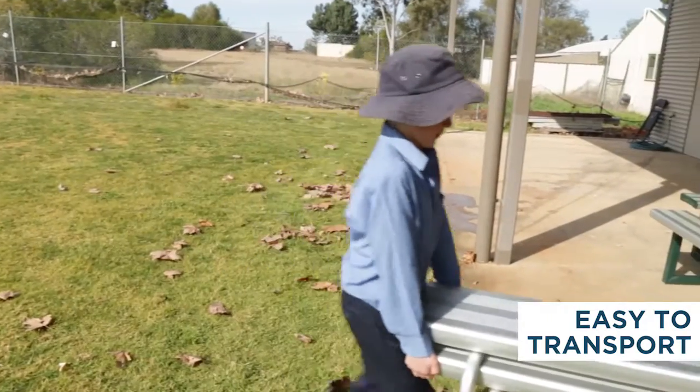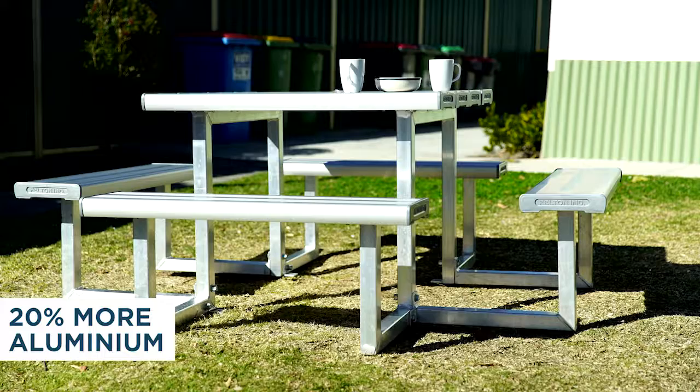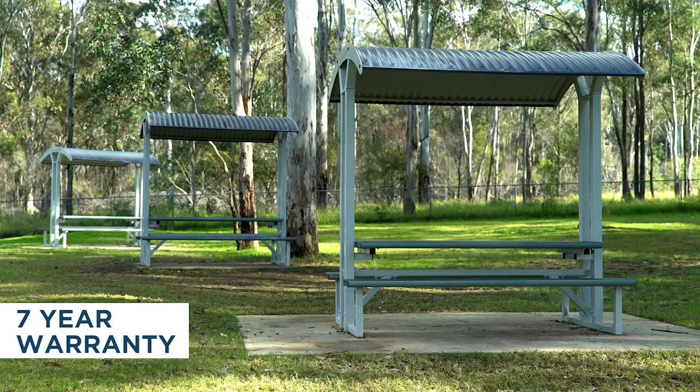A strong and lightweight material, our aluminium furniture is easy to move and store. Every Felton product is built using 20% more aluminium than similar products on the market, which means it can withstand years of high use in outdoor environments, all backed by a 7 year warranty.